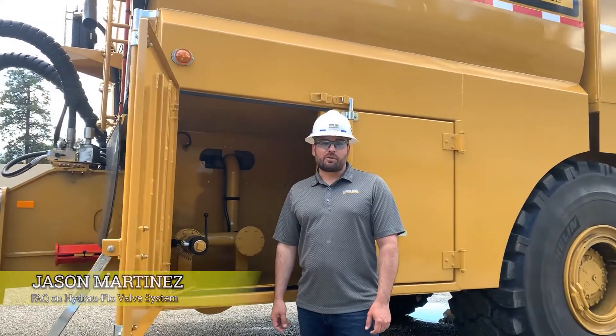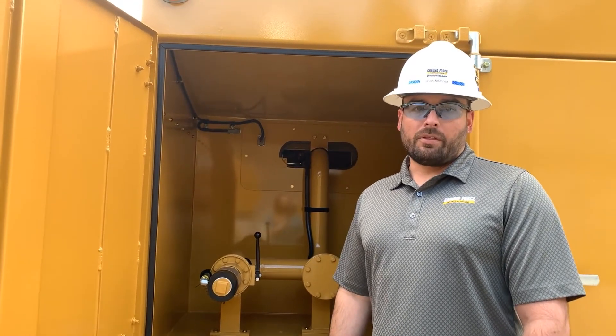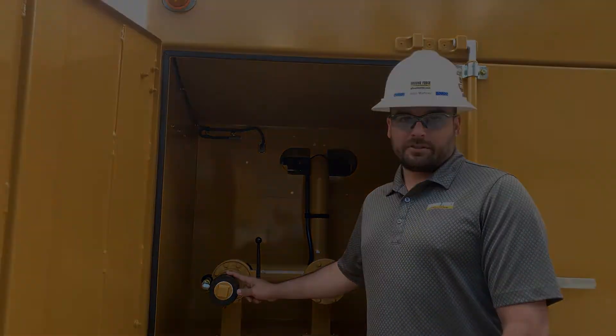Hi, I'm Jason with Ground Force Worldwide Product Support. Today we're here with this brand new CAT 745 articulated fuel and lube truck. One of the things I want to point out today is one of the many safety features that come stock in all of our trucks, and that is the Hydroflow fuel system.